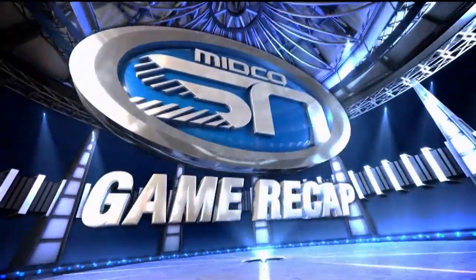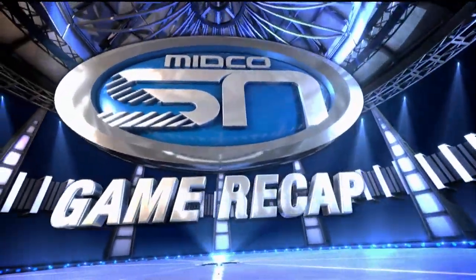The Coyotes play again at Western Illinois on Thursday. The Jacks are back home at Frost Arena on Wednesday against Fort Wayne — we'll have that game live on Midco Sports Network. That's your game recap on Midco Sports Network.